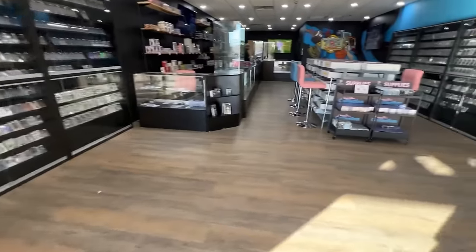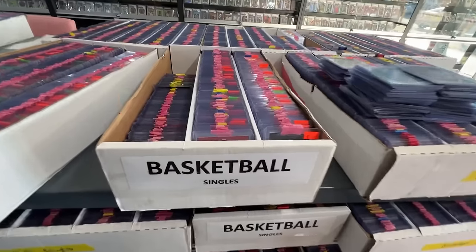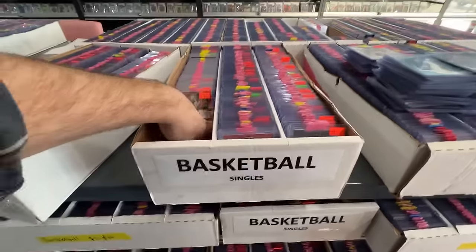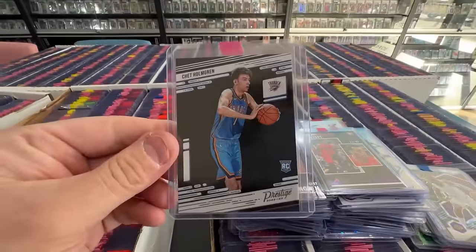Hey, what's up guys? Pretty good, pretty good. One of my favorite things that happens when you go to shops that do really well with their bargain boxes is they're putting new cards in all the time, and I find a fresh pocket of cards like today.